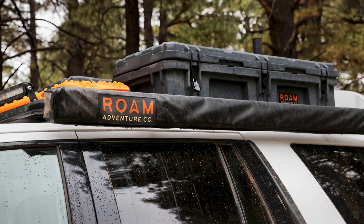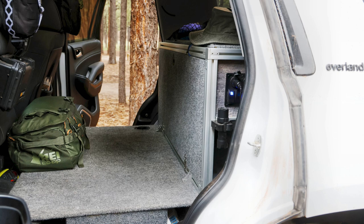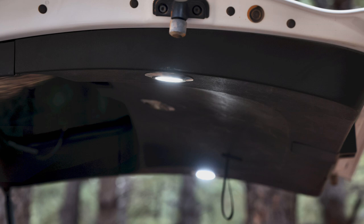Up top is a Rhino Rack Pioneer platform. The drawer system build also created a space in the passenger compartment where a dog deck was built. We travel with two golden retrievers — that's where they ride. Below the dog deck is the nine-gallon water tank for the sink, and the aft portion of the drawer system insert also provides additional storage.